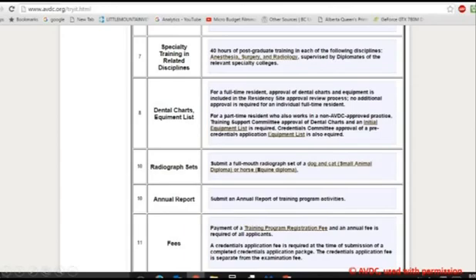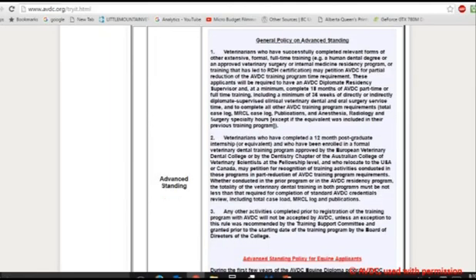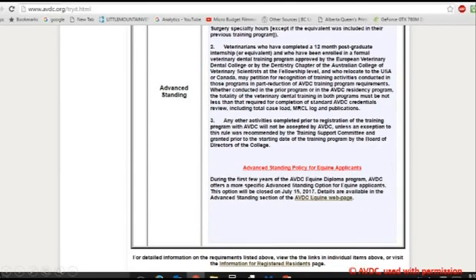When your family veterinarian refers your pet to a diplomate of the AVDC for dental work, this shows how committed they are to providing your pet with the best care and demonstrates their professionalism. Your family veterinarian is like a conductor who oversees the health care of your pet. The specialist makes sure that your veterinarian is updated with your pet's progress, so it's really important for everyone to work as a team.